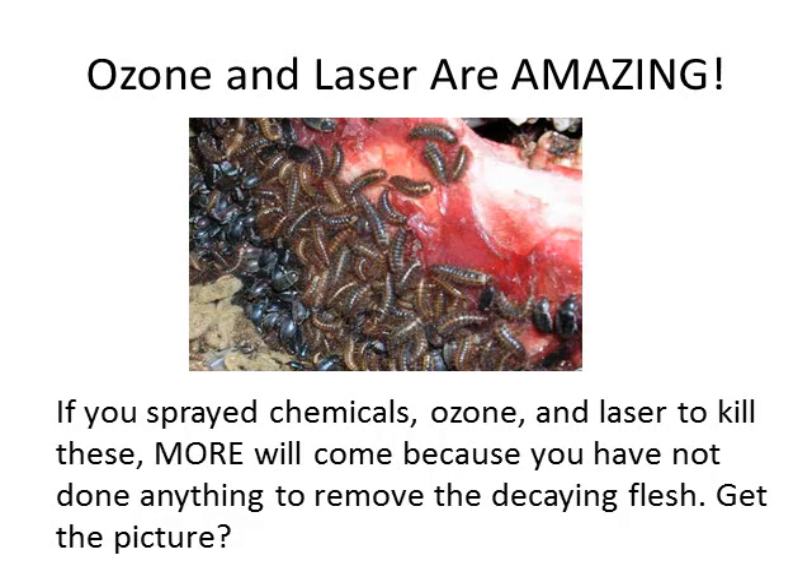Ozone and laser — yes, they're amazing! Can you see this piece of flesh with all the bugs eating it? If you spray it with chemicals, ozone, or laser it, you'll kill every one of those bacteria, but more will come because you've not done anything about removing the decaying flesh. Get the picture? The decaying flesh is inside those tubules.